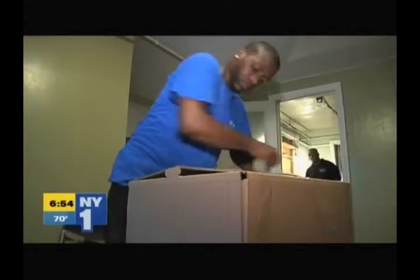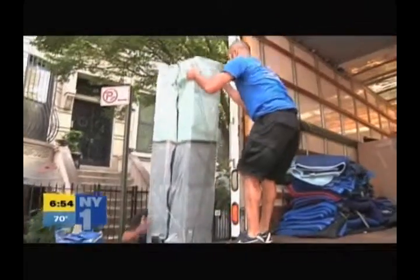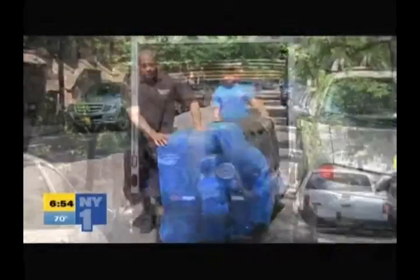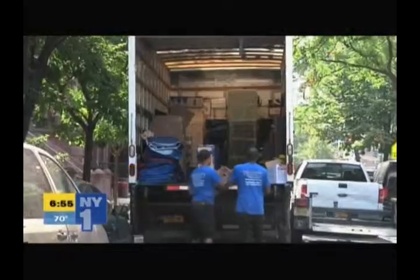Finally, the best way to have a smooth move is to make sure you or someone close to you is there to supervise the packing, loading, and moving. This will help you avoid being unsettled as you settle in to your new home. Jill Urban, New York One.